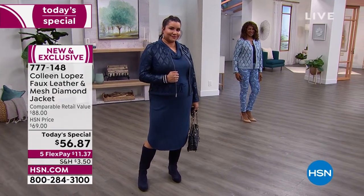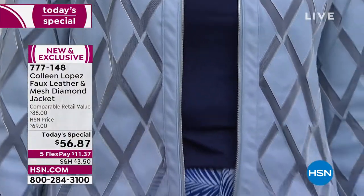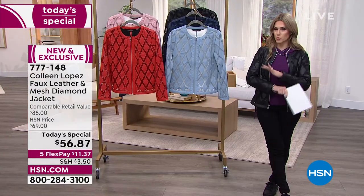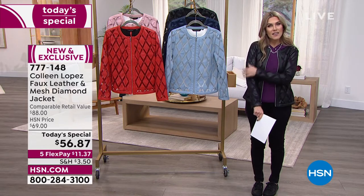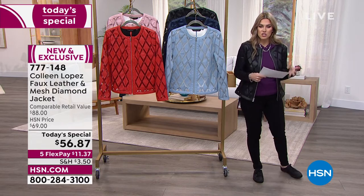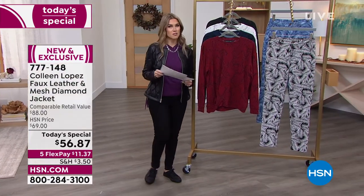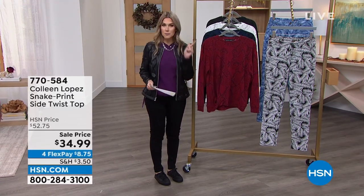Lowest price I think I've ever seen on one of her jackets. On hsn.com there is another comparable jacket from Colleen that's like over $80. Today you are part of the family picking up this incredible buy — $11 and 37 cents gets it home, any major credit card. Order true to size, and then just see how it feels on your skin. It's really lightweight, you can move, it's not itchy or scratchy, and it goes over everything. 777-148 is your item number — definitely don't wait. We're going to give you some great little tops to go with it.